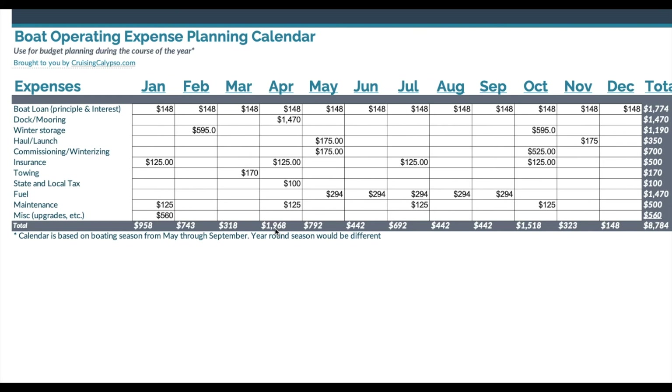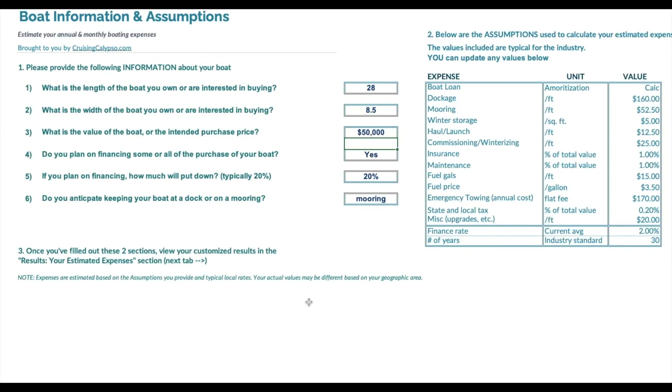As you can see, this tool does give you a rough idea. It's not exact — it's based on my own experience — but you can change your assumptions, and it is useful to give you a sense of what you might spend for a boat that you're thinking about purchasing.